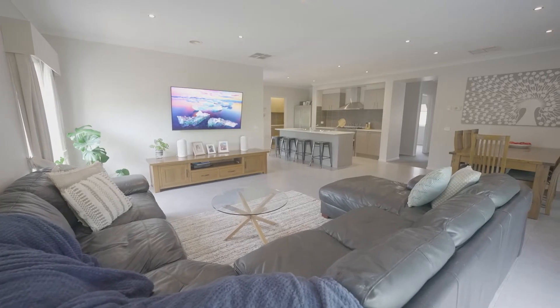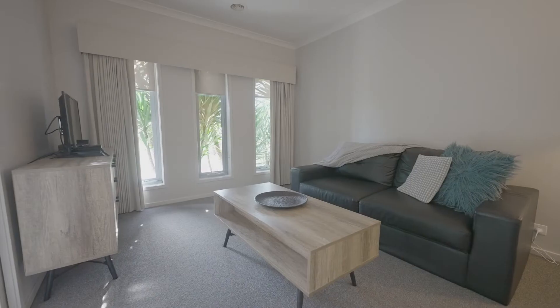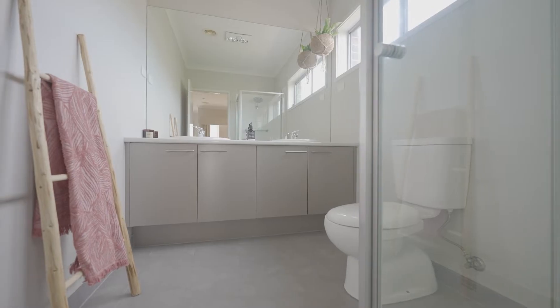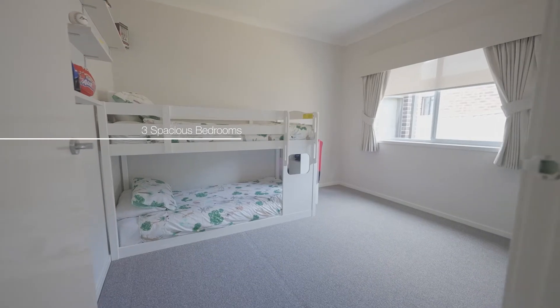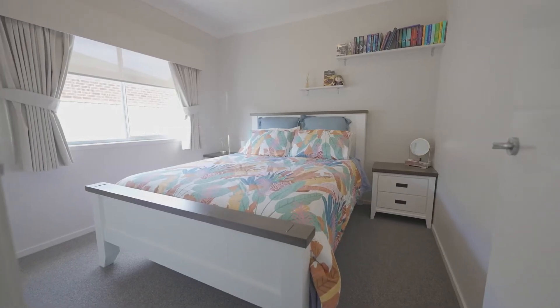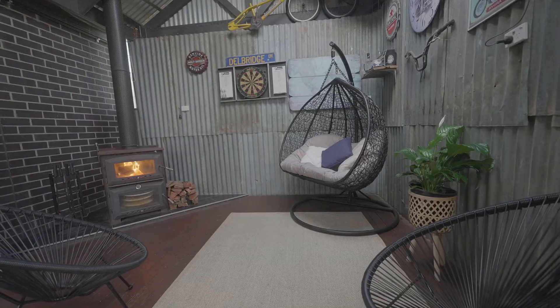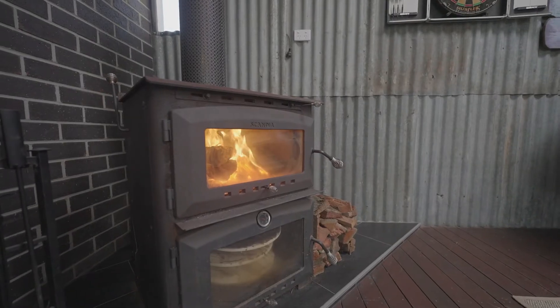There's a large family room with an additional formal lounge or fourth bedroom at the front, and a magnificent private outdoor entertaining area with cafe blinds.